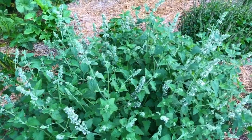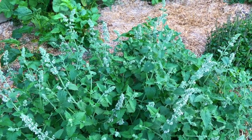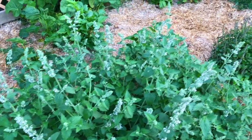Of course, catnip — you've got to have catnip in a medicinal garden. It is just so good for all sorts of things, from achy tummies and gassy tummies to restlessness. When you have children, this is just a wonderful herb to have.